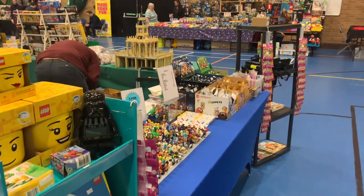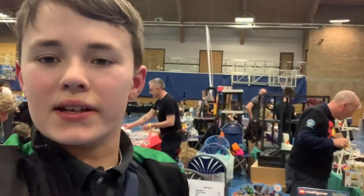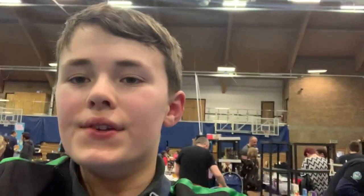This show is almost about to close and I'm just going to show you what my stall looks like at the end of the day.